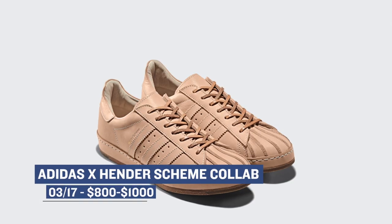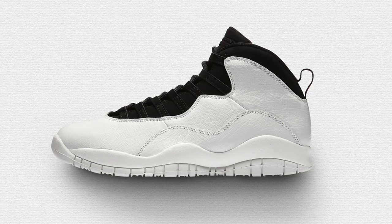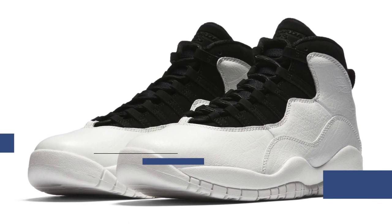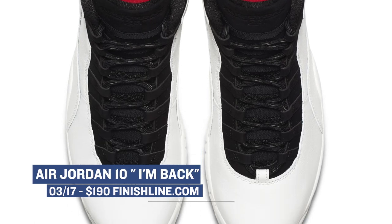On Sunday, we get a history-inspired version of the Air Jordan 10. When Michael Jordan returned to the most beautiful game of all, he had two words: I'm back. You can catch that on the heel tab of this silhouette, and those will cost you $190 on Sunday over at Finish Line.